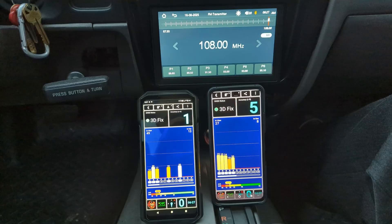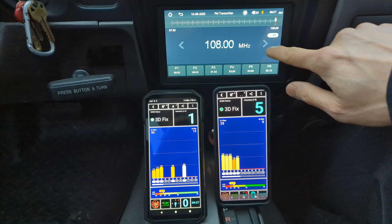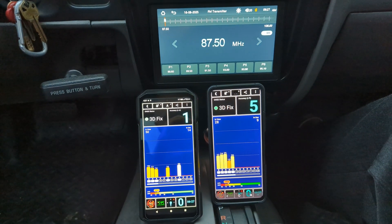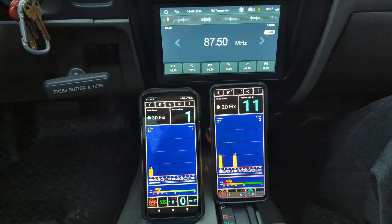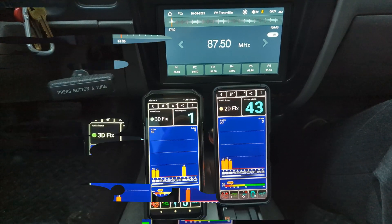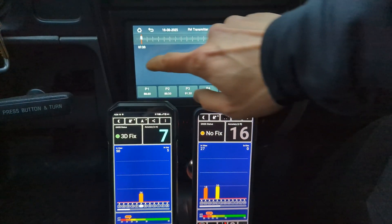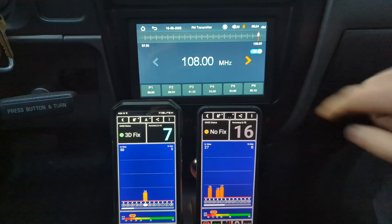Here's another example. At 108 megahertz, both phones have good signal strength. I switched it over to 87.5 and the signal strength again diminishes — weak signal strength at 87.5. And as soon as I put it to 108 megahertz, the signals come right back.